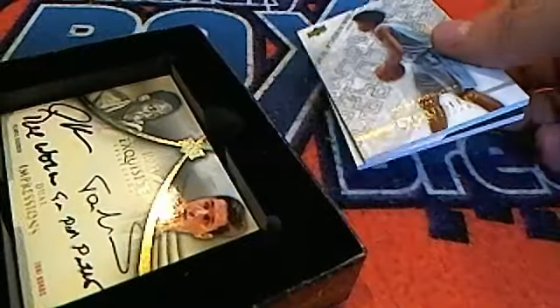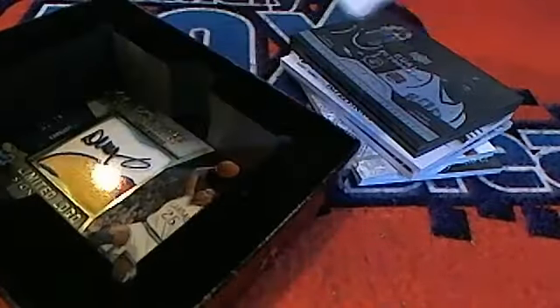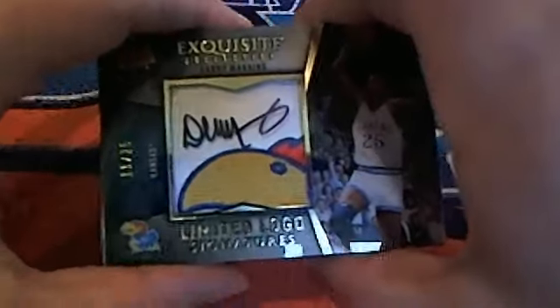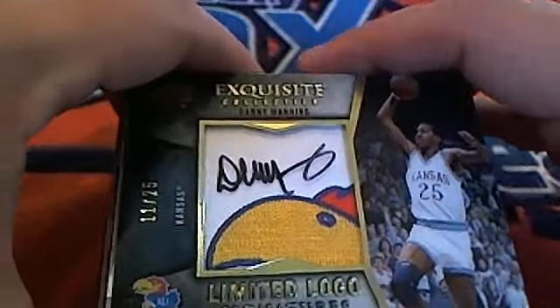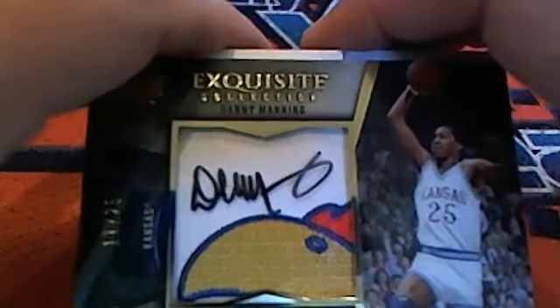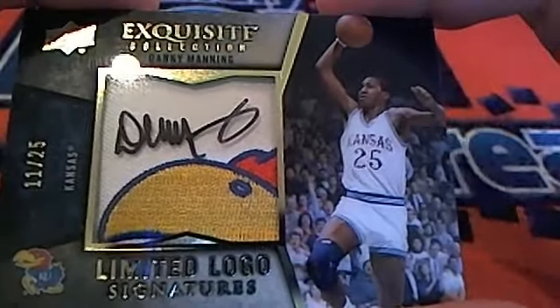I'm just pulling this stuff out of here; we'll get a chance to take a close look. This is probably not your textbook Exquisite break — I've never opened this before, so I wouldn't normally flash all these good hits like this. I'm going to take a look at some previous Exquisite breaks, but it's too late, I've already started with the good stuff. This is probably one of the premier hits in this particular box — 11 of 25, it is a Danny Manning!